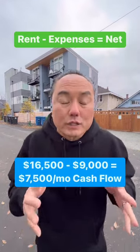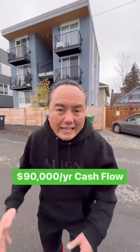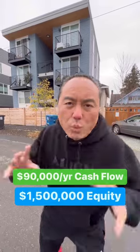So that means I make a total of $7,500 a month in positive cash flow — $90,000 a year in positive cash flow — and I got $1.5 million in equity off this one property.